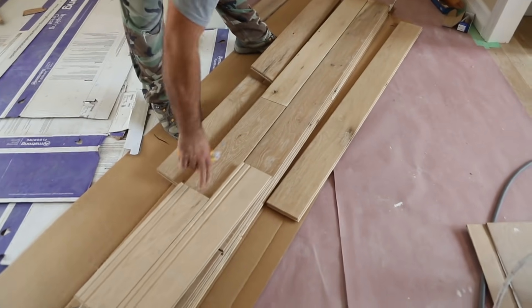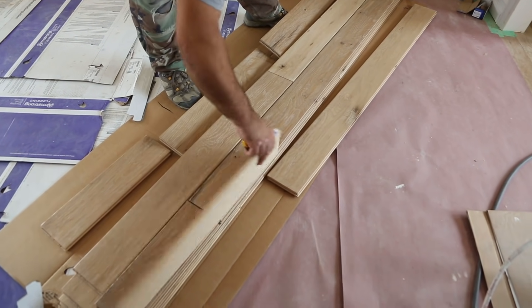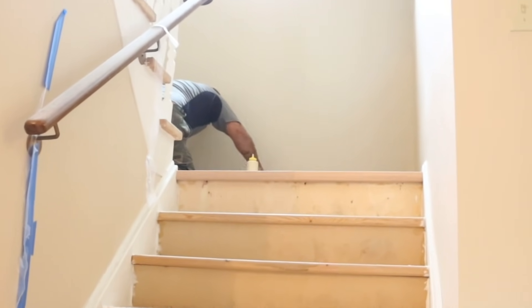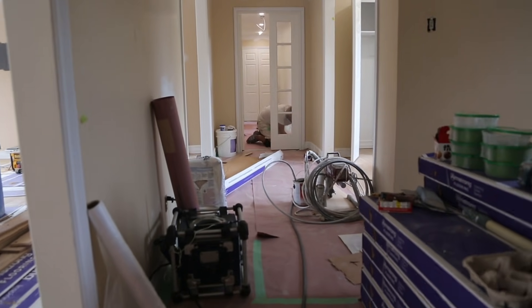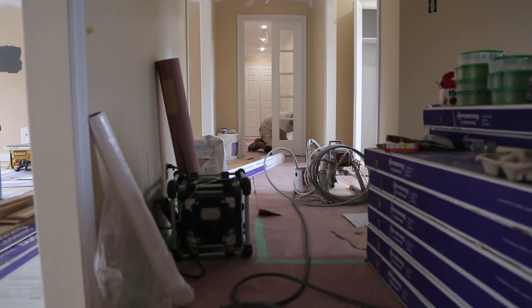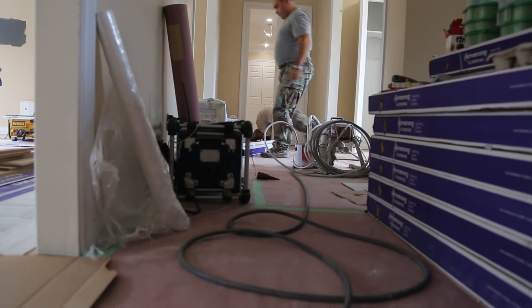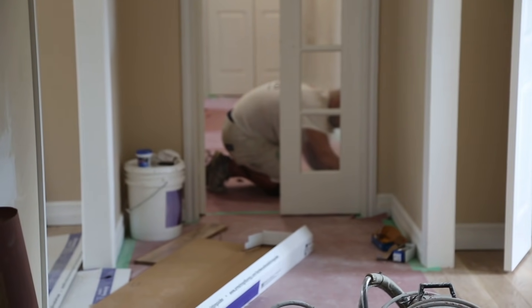If you like the floors, we'll put everything up on the source guide at cleanmyspace.com so you can check them out. As soon as the floors were laid they needed to be covered up, and the reason they need to be covered is to protect them from the painters.